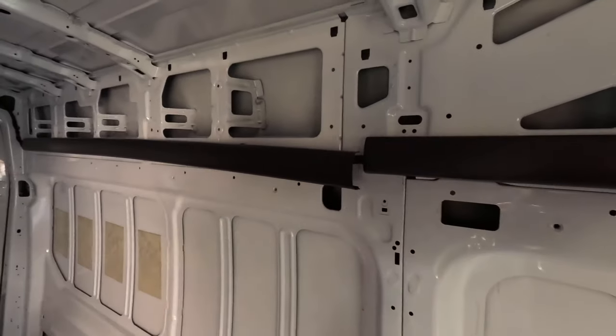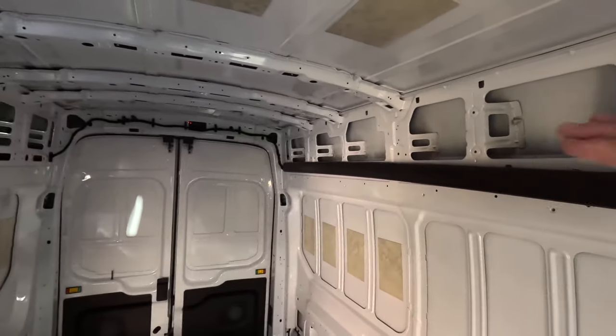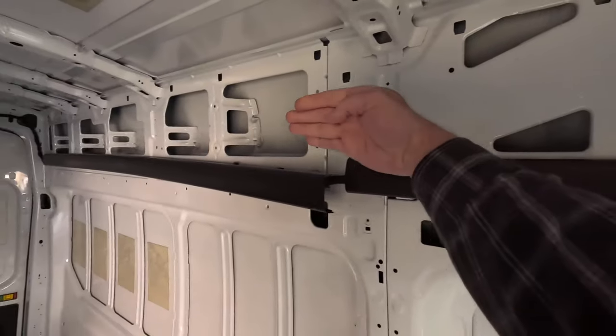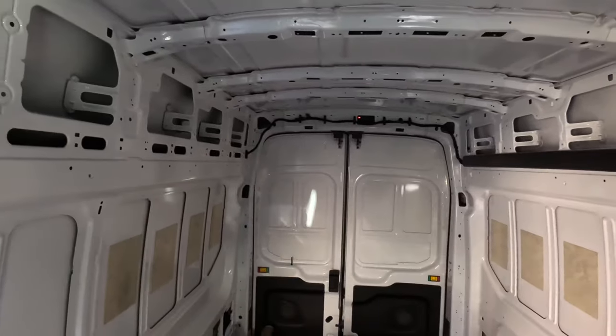On the Transit there is a wiring harness that runs all the way down the side and up over the back. What we're going to do is disconnect that because it is very much in the way, then tuck it behind the metal and secure it so it's not resting on any sharp edges — all tucked in and hidden.